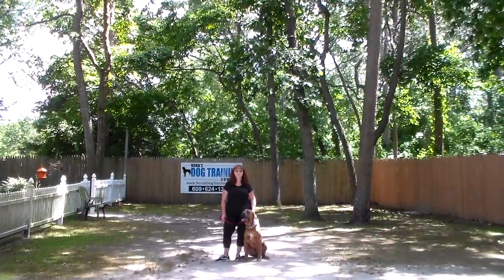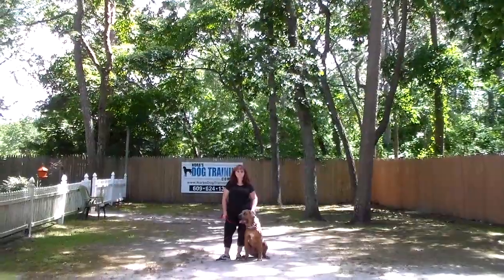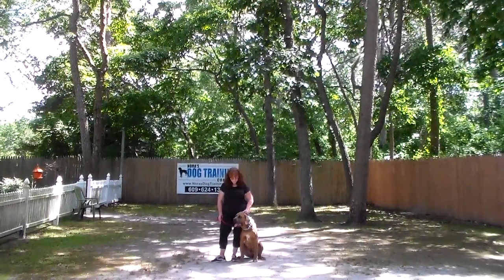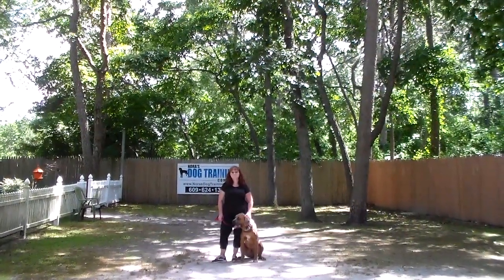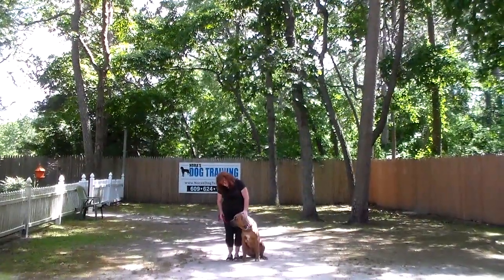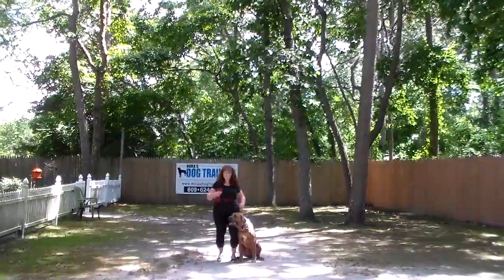Good afternoon and welcome to Nora's Dog Training Company. We're here today with Con and Brandy and what we're going to be demonstrating on video is your Big Puffy's ability to understand and respond to his formal on-leash obedience commands, the motivation, a little bit of correction that we give the pups when we're working with them, and the training equipment that we're using.